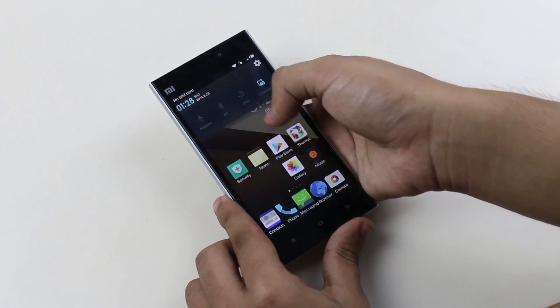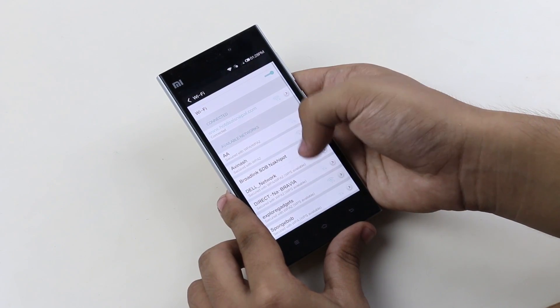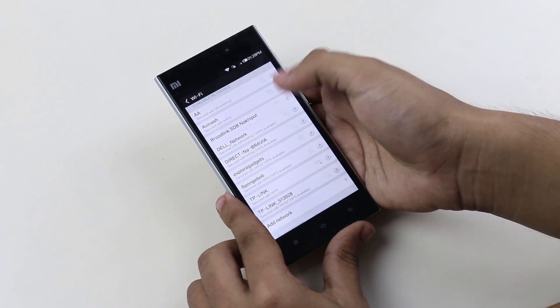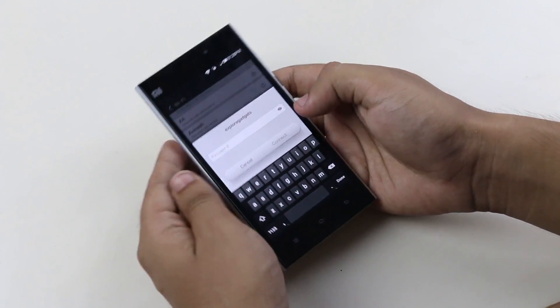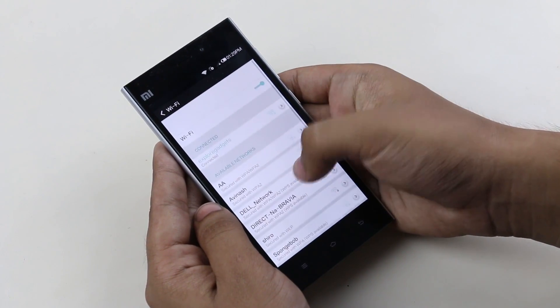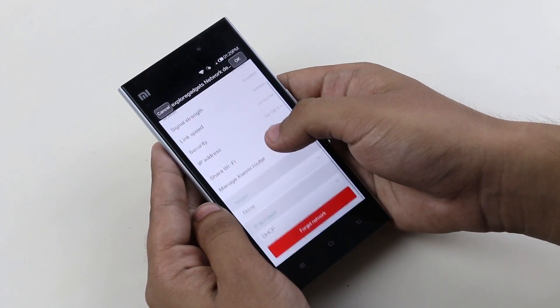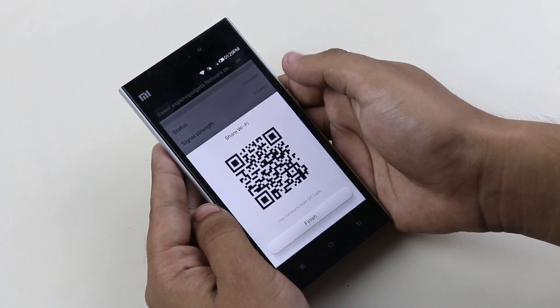The next one here is the Wi-Fi sharing with QR code. We often have long Wi-Fi passwords with special characters in them which are difficult to type in. Xiaomi have been innovative to make Wi-Fi sharing a lot more easier. To share your Wi-Fi, all you have to do is go to settings menu, go to Wi-Fi, tap on the Wi-Fi that you are connected to and hit share Wi-Fi.